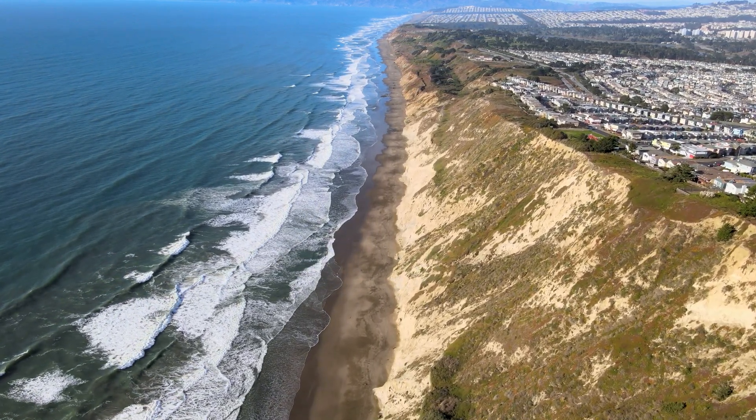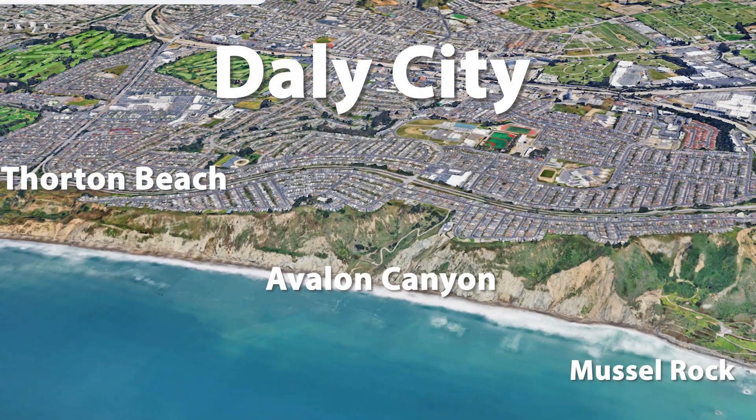In this video, we explore coastal erosion around Daly City's three access beach points: Thornton Beach, Avalon Canyon, and Muscle Rock.